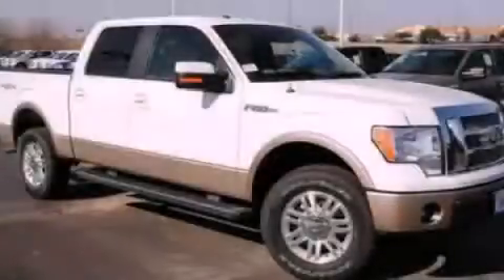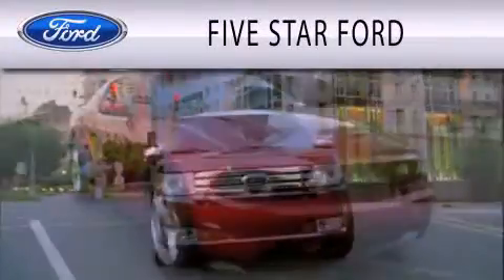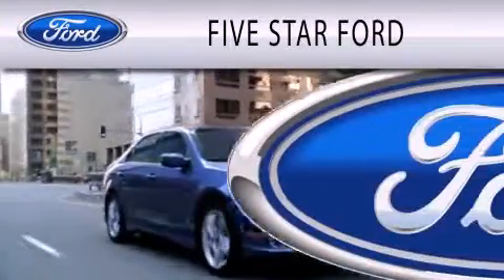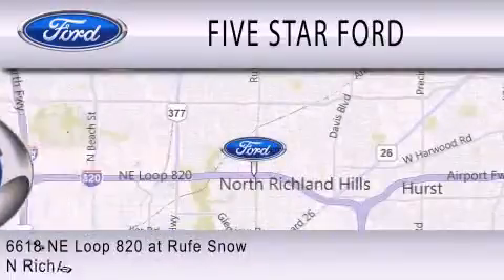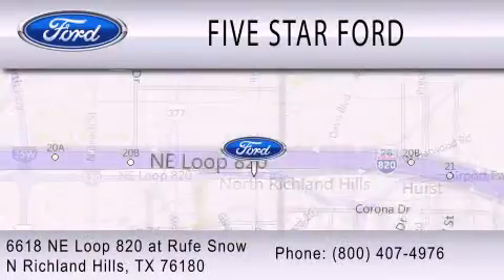Please call today to reserve this vehicle for a test drive. Five Star Ford is dedicated to doing everything possible to ensure that the experience you have selecting your vehicle is as pleasant as possible. We are located at 6618 NE Loop 820 at Roof Snow in North Richland Hills.